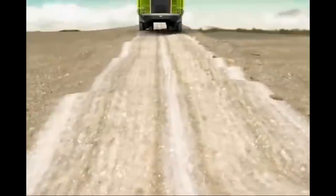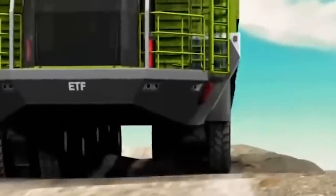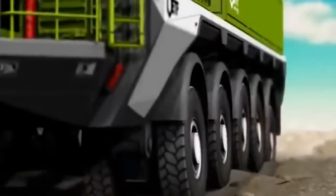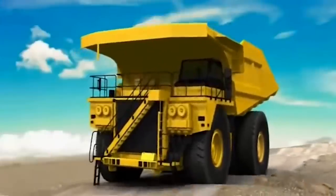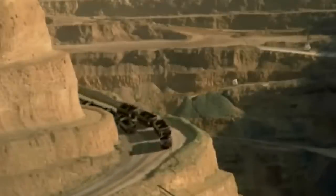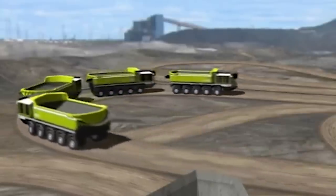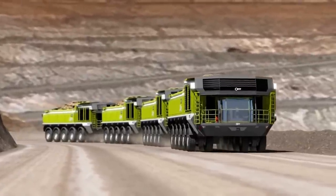But there's more to the MT-240 than just power and efficiency. Its modular design allows for easy transport and assembly on-site, reducing logistic challenges and making it a practical choice for mining operations worldwide. Furthermore, its unparalleled maneuverability ensures it can navigate even the toughest terrains with ease, demonstrating that the ETF MT-240 mining truck is indeed a game-changer, reshaping the standards of efficiency and environmental friendliness in the mining industry.